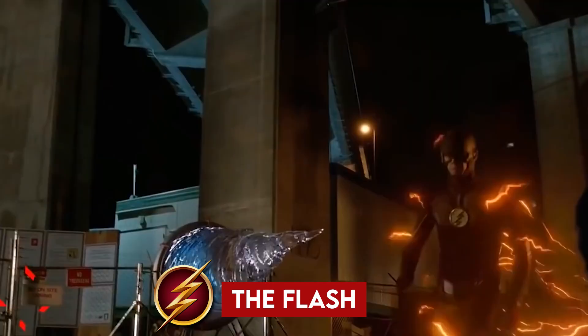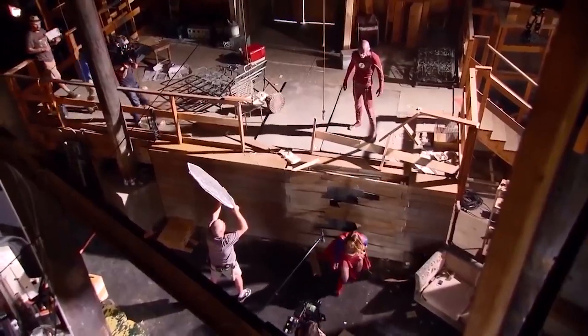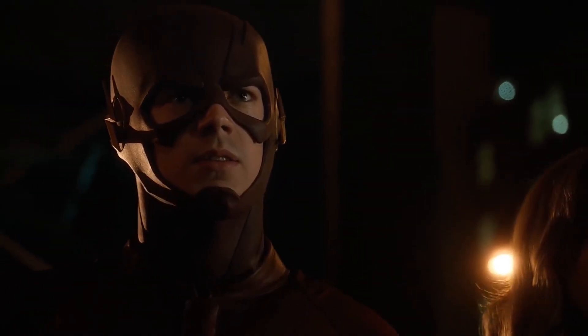The Flash is one of the most popular and successful superhero shows on TV. It has been running for nine seasons and has won many awards and fans. Yet we don't know what goes on behind the scenes of this amazing show. How do they create the stunning visual effects, the thrilling action scenes, and the captivating characters? In this video, we will take you on a journey to discover the secrets of The Flash.